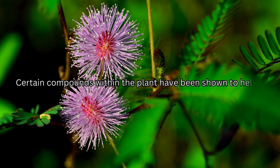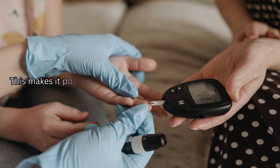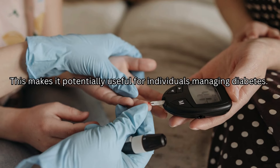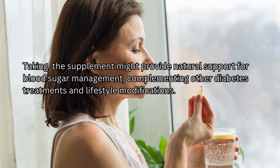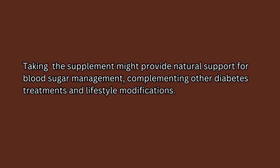Certain compounds within the plant have been shown to help regulate blood sugar levels, making it potentially useful for individuals managing diabetes. Taking the supplement might provide natural support for blood sugar management, complementing other diabetes treatments and lifestyle modifications.